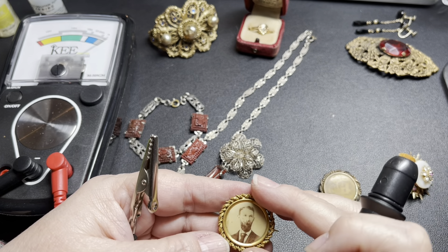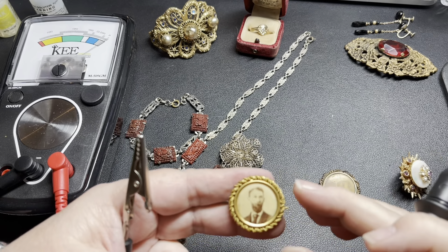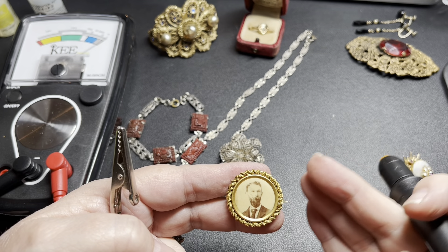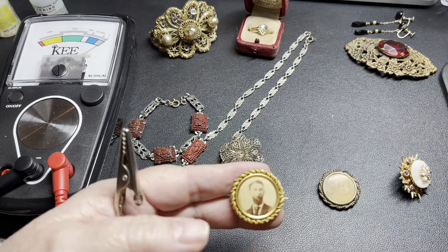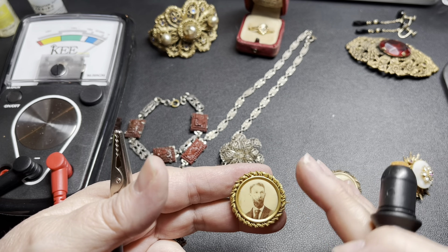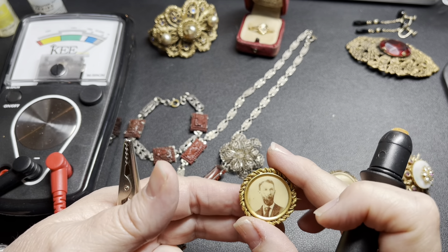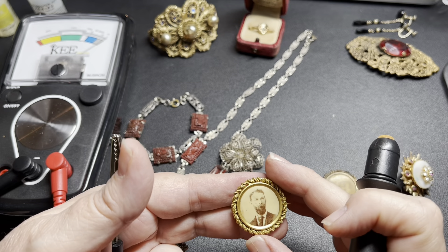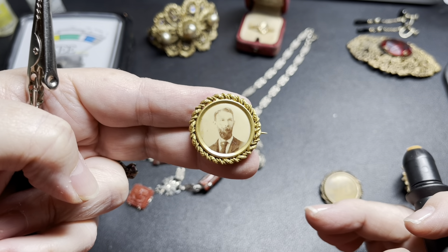Weighing this, it is 5.19 grams. Because it averages out between the 22-karat and the lower gold-filled or brass components, I'm going to go with the center gold. At 14-karat, at today's gold rates, that comes to $185. Since it's not scrap, I'm going to price it at $185.